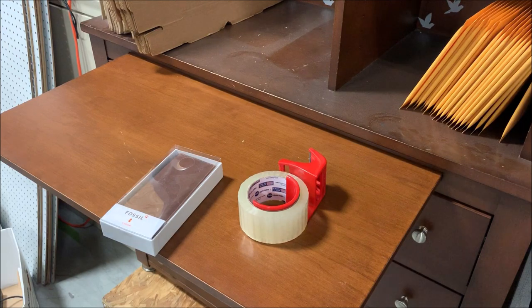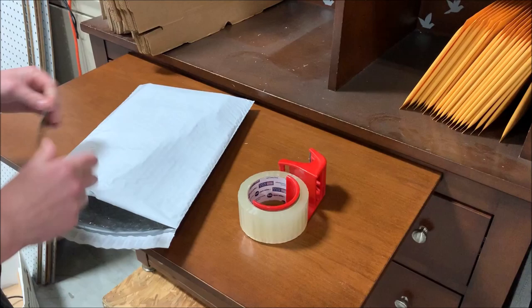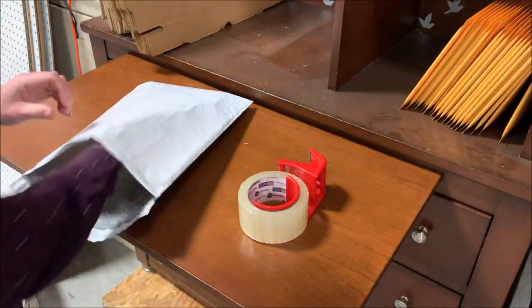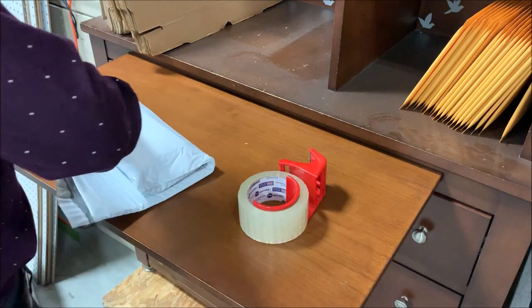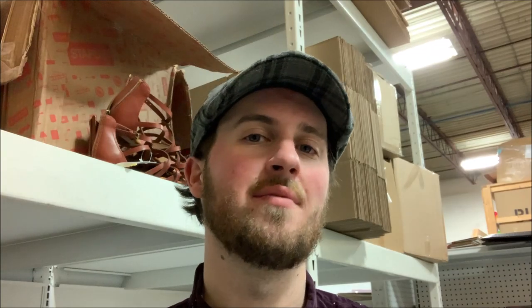It weighed 10 ounces — under a pound — so I shipped it first class, cost me $4.06. Anytime it's under a pound I always go first class unless it's a higher value item or the buyer wants it shipped much quicker. Next is the Fossil wallet sent to a viewer — very simple, we're going to throw it in bubble wrap, toss in a card (viewers get those), and wrap it up. That was 11 ounces, so again under a pound — went first class, cost me $3.88.